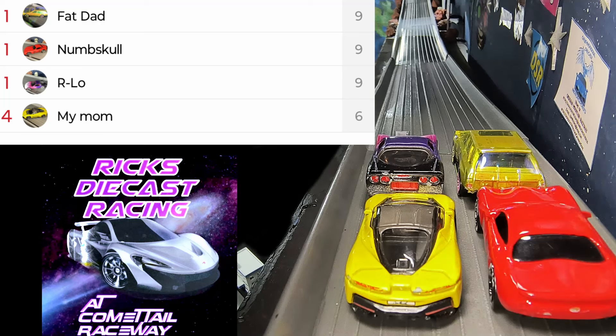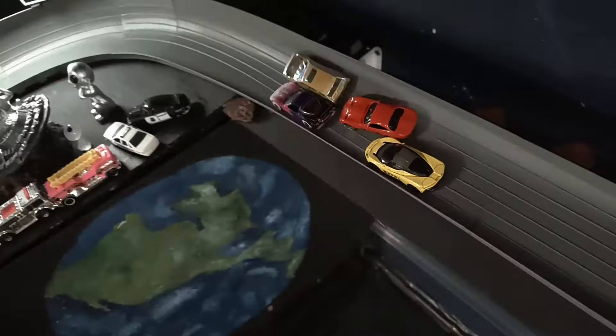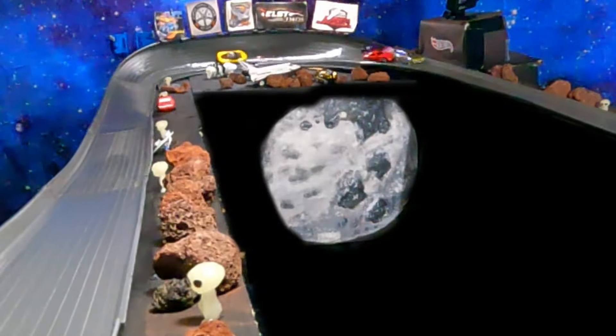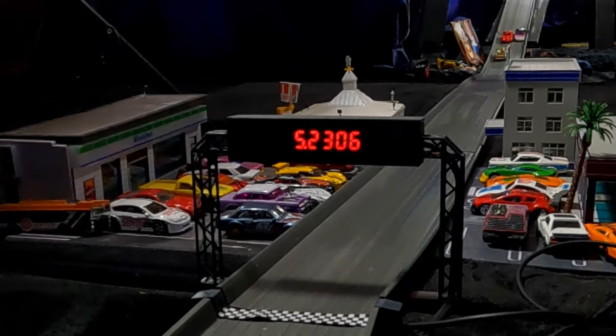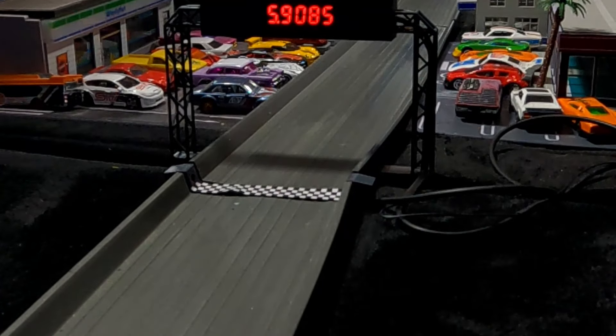It all comes down to this fourth and final race — all four cars are still in it. We are off and it is Fat Dad with a bit of a lead. Here comes Numskull making a charge for second place, then Arlo takes back second, then Numskull takes back second again. Going down to the end it will be Fat Dad, Numskull, Arlo, My Mom.